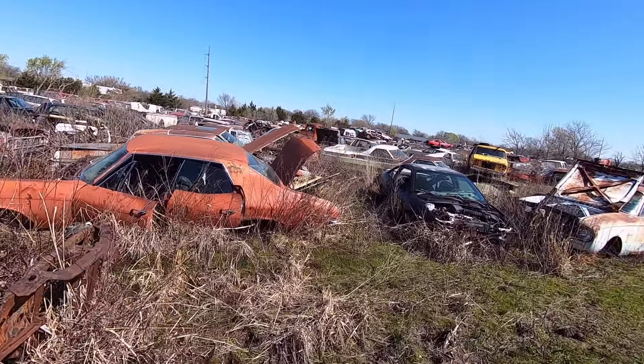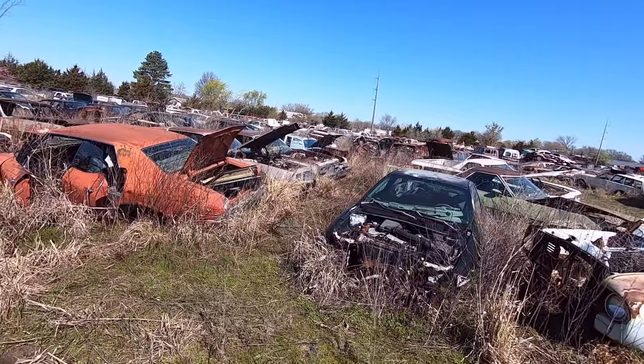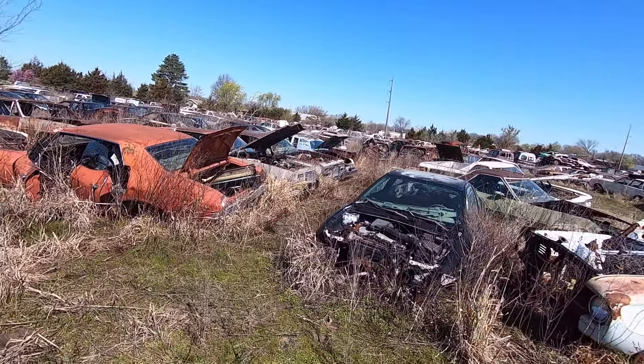A few G-bodies over here. Looks like a Grand Prix on this side, and a Grand Prix on the other side, and a '78 to '80 Regal over there. There's also a Pontiac Bonneville wagon.